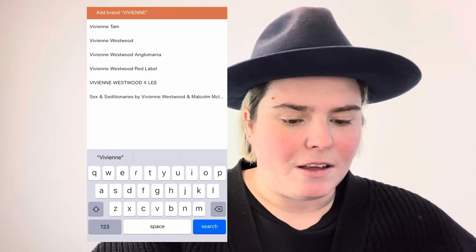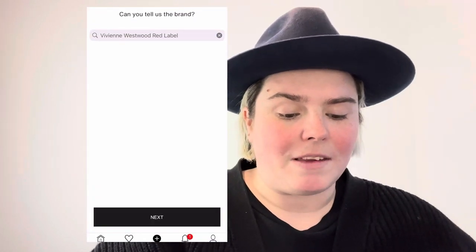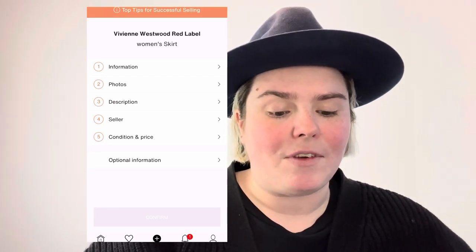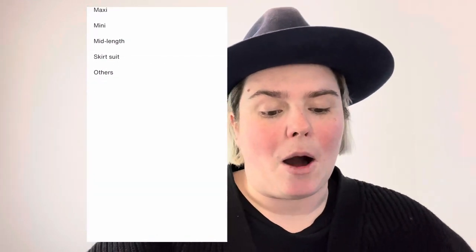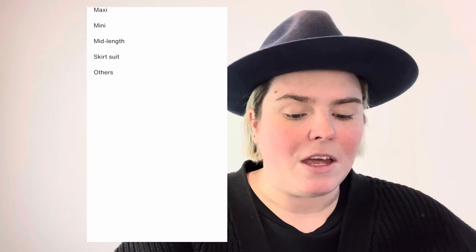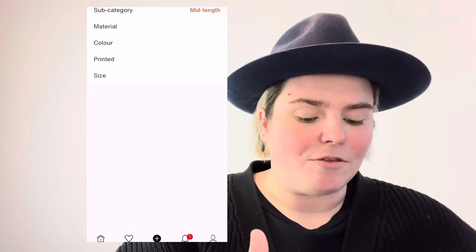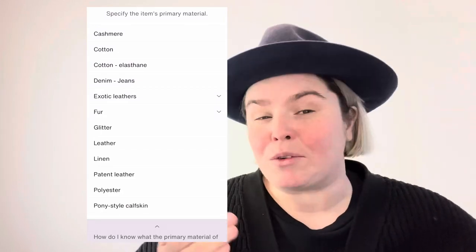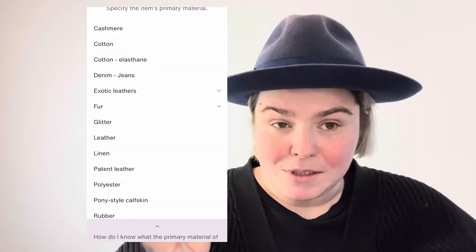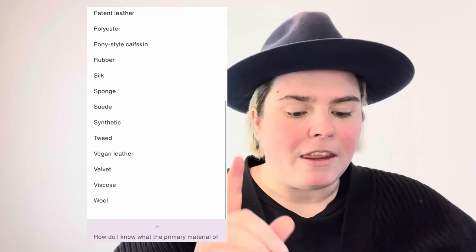Next you get the categories to fill in. First is information. Subcategory is the length of the skirt - mine is a pencil lamp skirt so I'm going to go mid-length. If it's not on the list, click Other. Material - it is 100% wool. They specify the item's primary material, so if it's a cashmere blend but only 4%, put in the main material content. In this case it's wool.